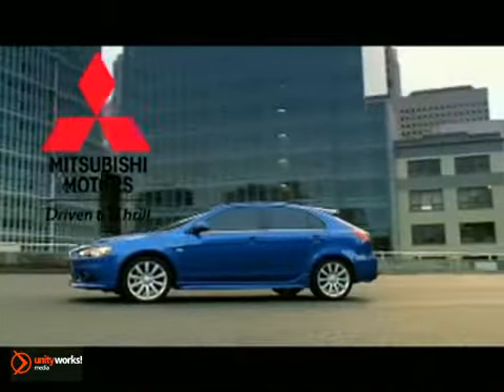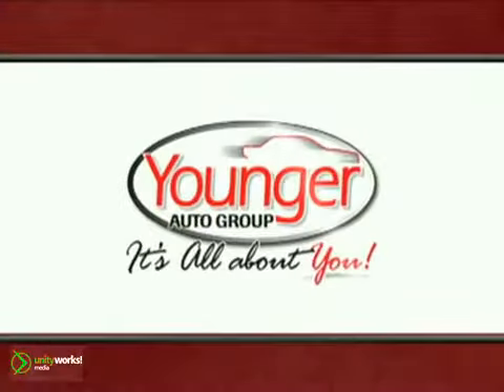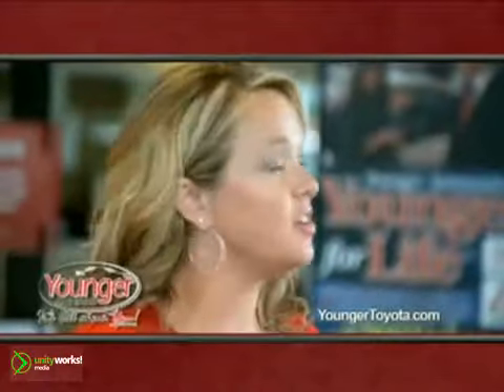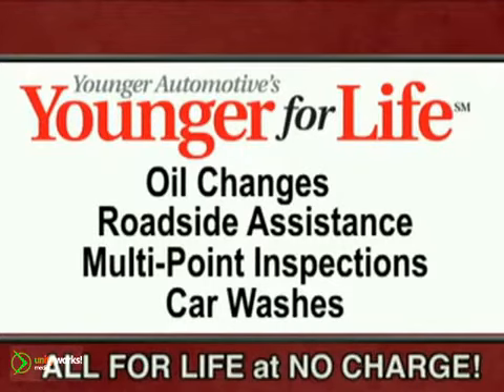The 2011 Lancer Sportback — the sports car that's into whatever you're into. It's all about you at Younger Motor Cars, delivering satisfaction and quality selection. Shop Younger Toyota and grab onto lifetime services and benefits with Younger for Life.